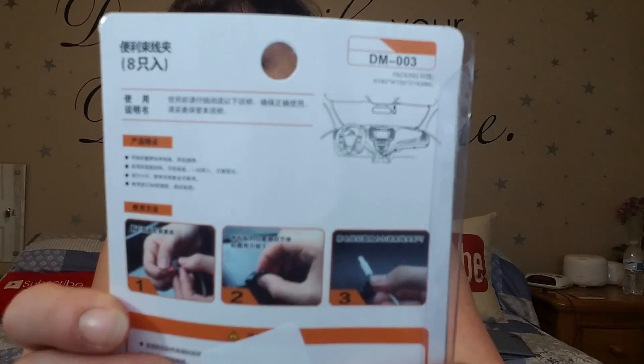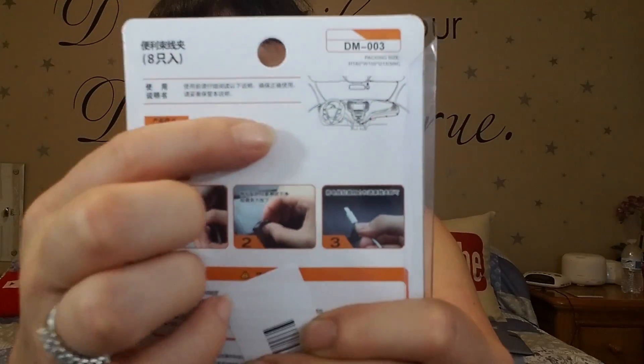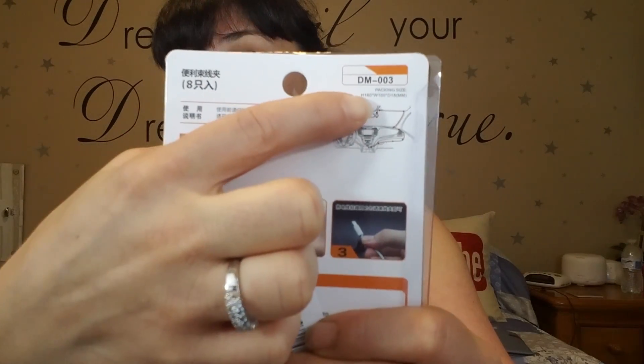It did exactly what it was supposed to do. Also on the back it has a picture of a car — it looks like wires being clipped in, maybe for a navigation system. So they could be useful in your car, or even by your computer to keep cords together. I'm gonna use them for my cell phone wires, but you can use them for whatever you want. I think they're a great product and I'm happy.